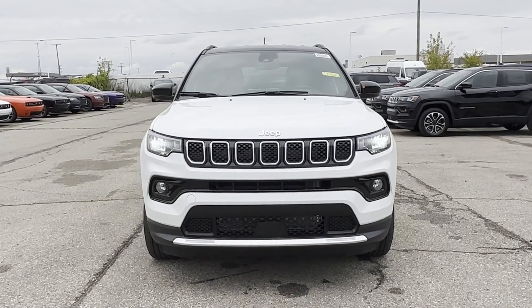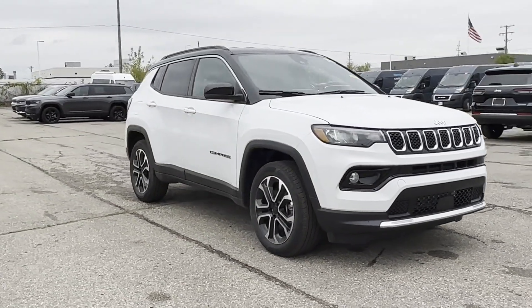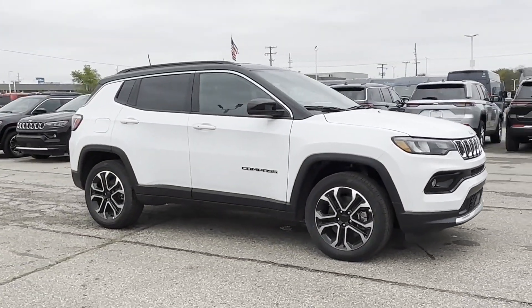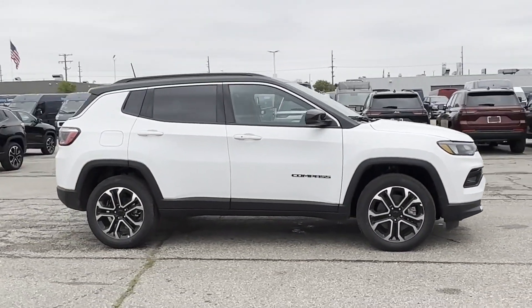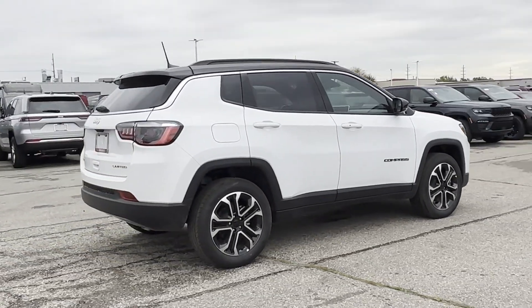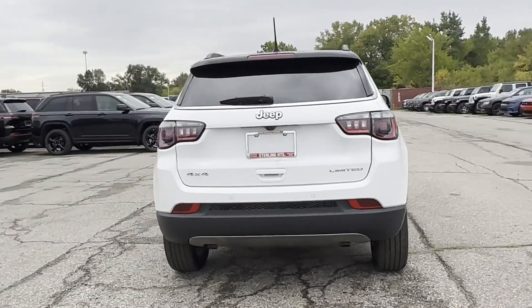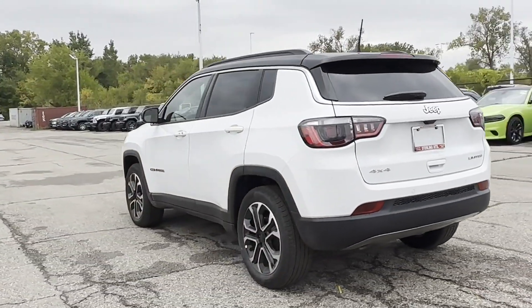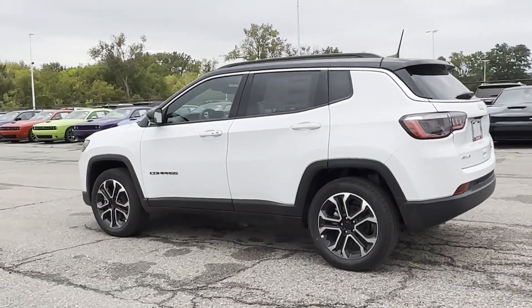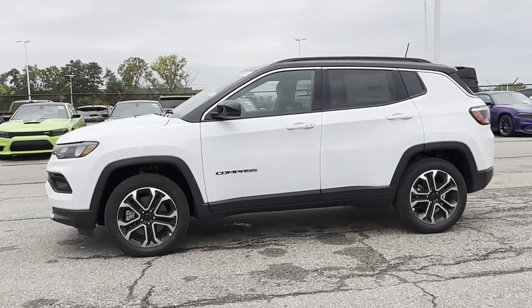2024 Jeep Compass. This SUV offers space as well as power and performance. You'll love this long list of impressive amenities, which include cross traffic alert, lane keeping assist, side view mirrors with turn signals, lane departure warning, Wi-Fi hotspot, satellite radio, turbocharged engine, multi-zone air conditioning, and four-wheel drive.